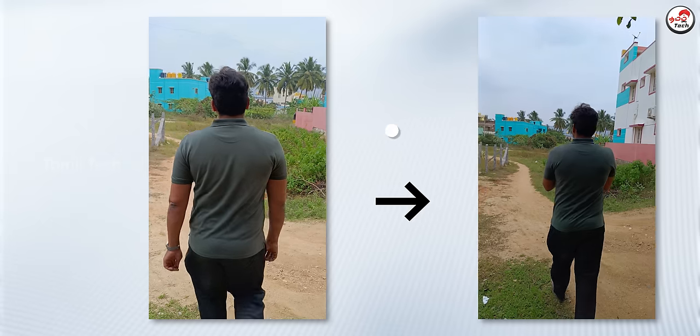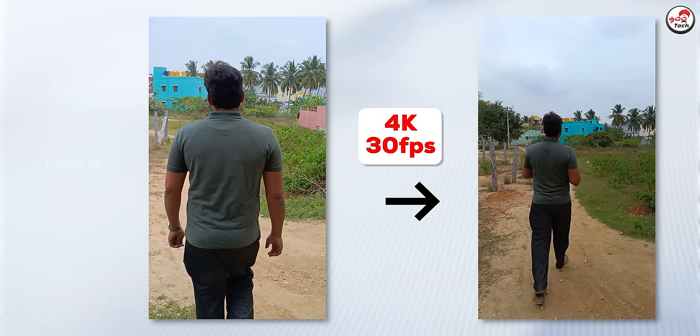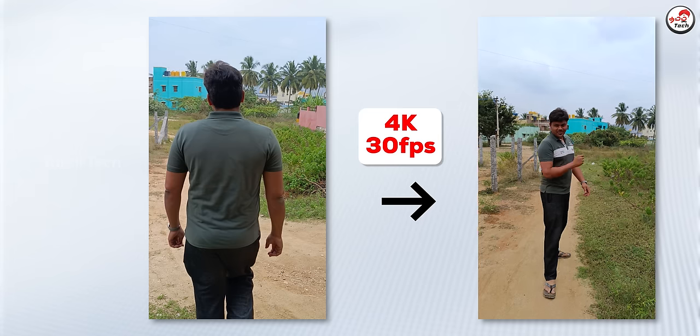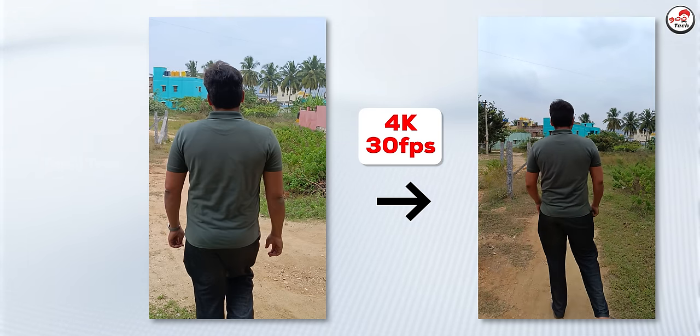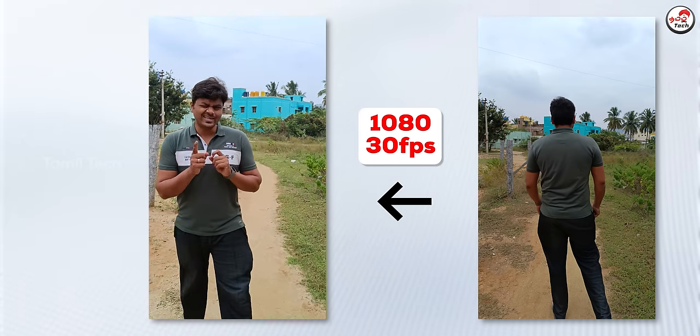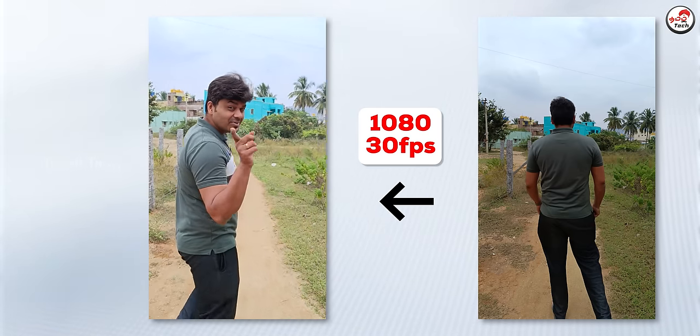We have to check the photos through night mode sampling. The phone can shoot 4K at 30fps. The front-facing camera and audio video can record at 1080p. In 4K it will be better. You can see the stability, the skin tone, etc.